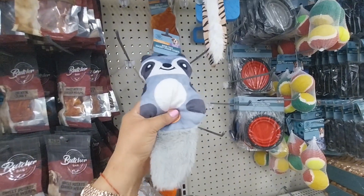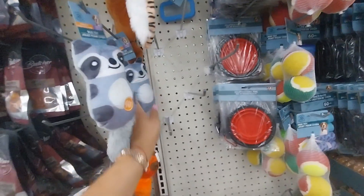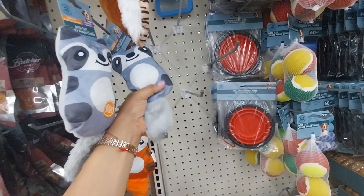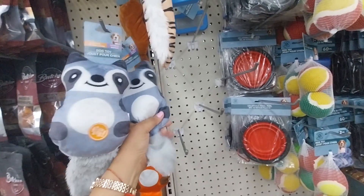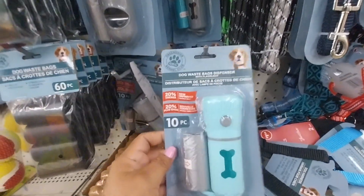My girl — every time she hears the squeaky noise, like from the TV or a squeaky toy, she goes crazy. And look at this find!